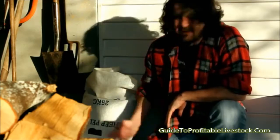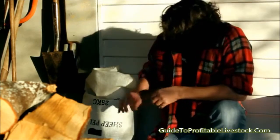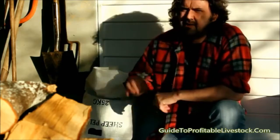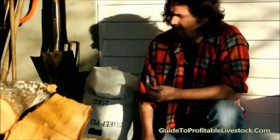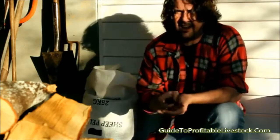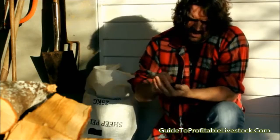G'day, today I'm going to talk to you about sheep pellets made in New Zealand by sheep. These are kind of pellet-y type things that sheep make. They look like that — little cylinders of matter.